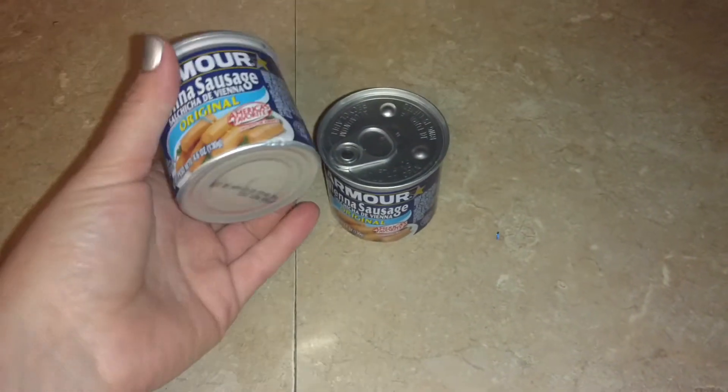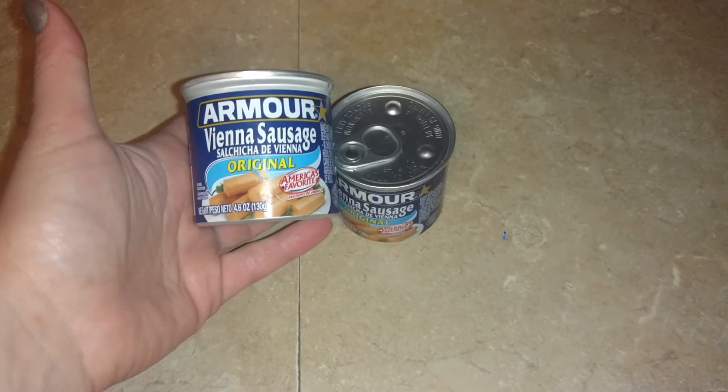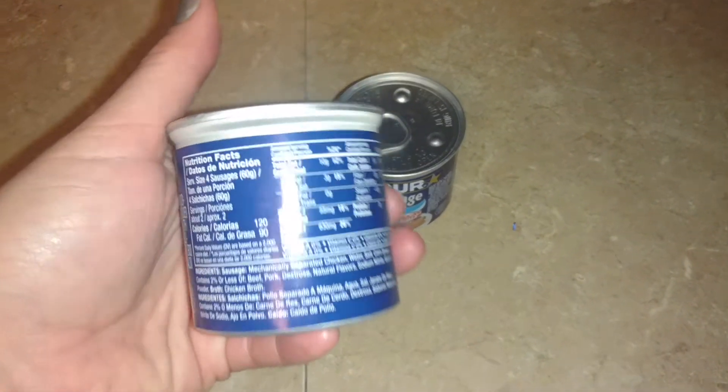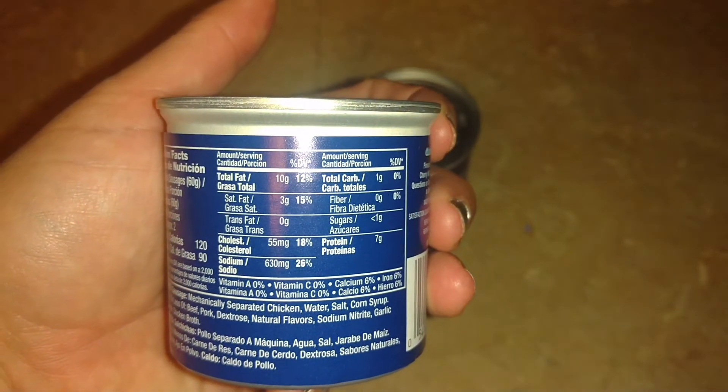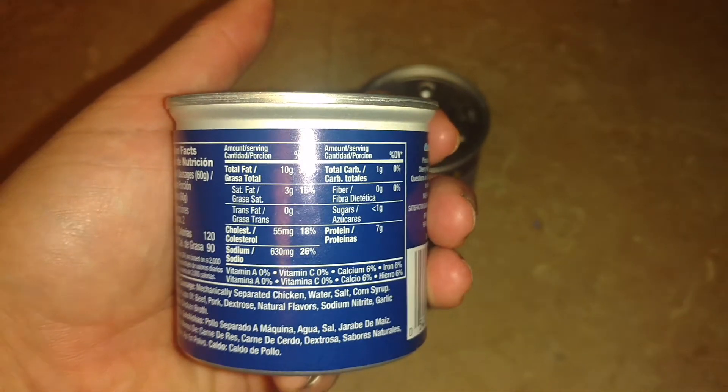These are one of my husband's favorites to take to work along with his peanuts. These are the sausages. There's nutritional information on that — they're one carb per serving, and you get two servings in a can, so they're two carbs for a whole can, which is not bad at all. So I picked him up six of those.